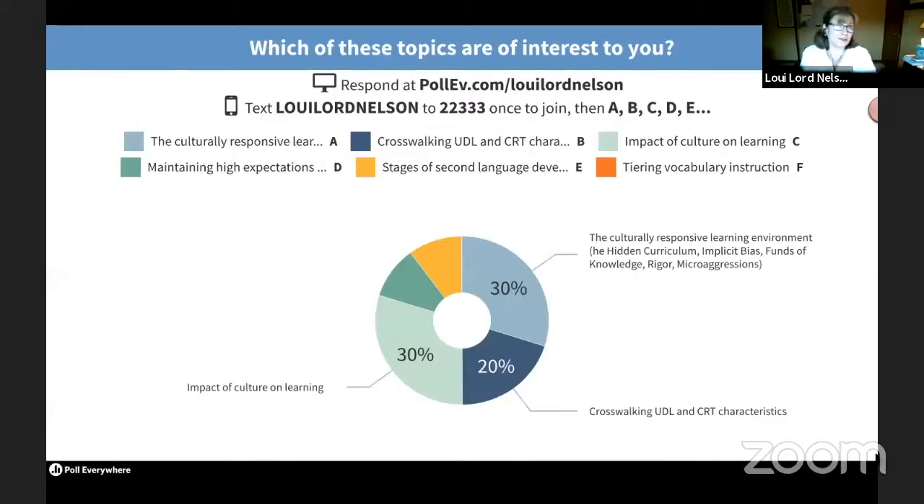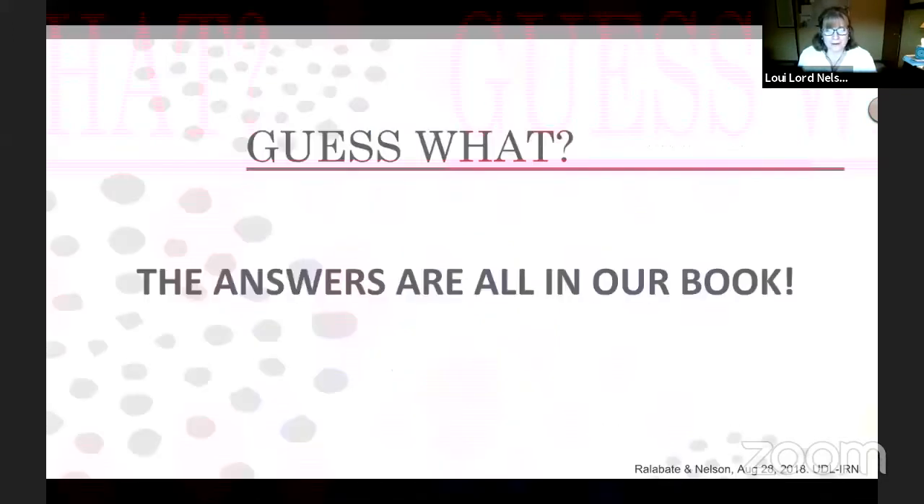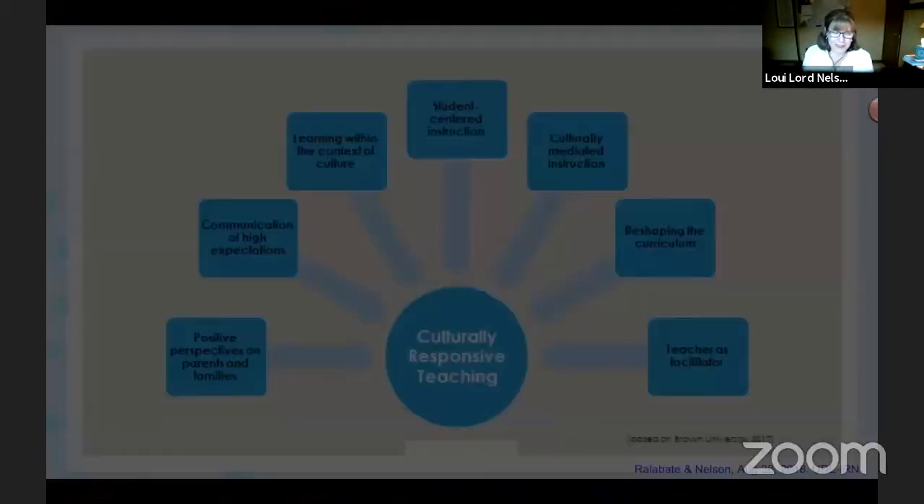The great news is that the answers are all in our book — all those topics are covered. So let's go to the next slide and touch on the content.